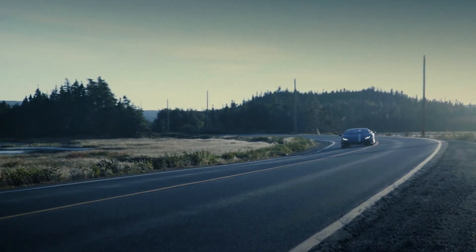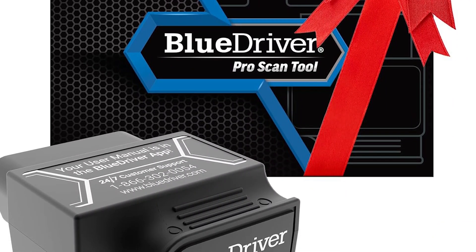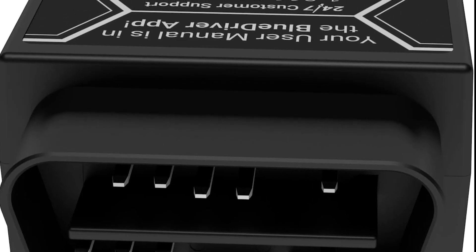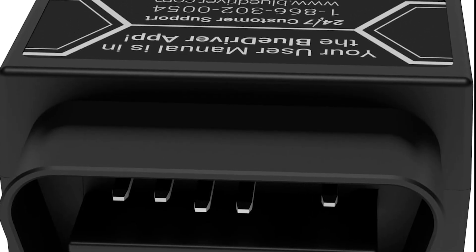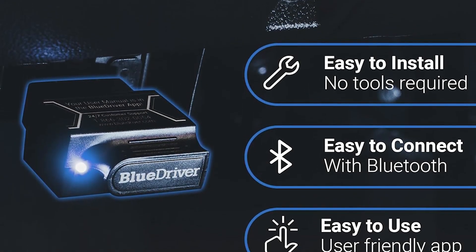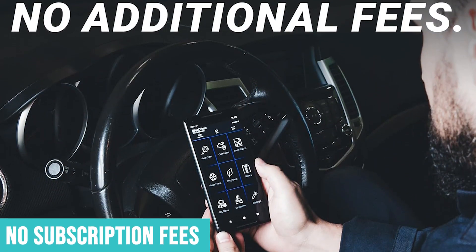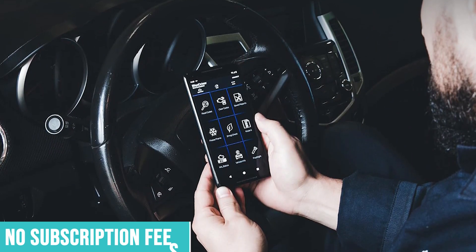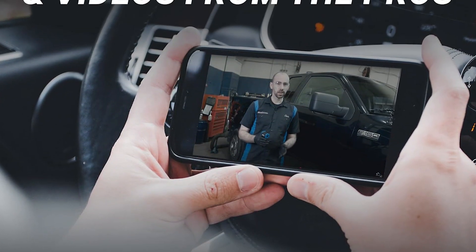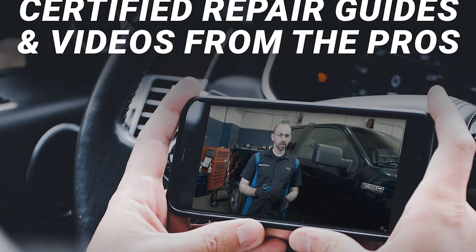I used it to track down a rough idle problem by monitoring fuel trims and MAF sensor data — something that would have been guesswork without this tool. The app can graph multiple parameters simultaneously, making it easy to spot correlations and anomalies. The dongle stays plugged into your OBD2 port and automatically connects when you open the app. No subscription fees, no annoying upsells — you buy it once and you're done. The range is solid; I've walked away from the vehicle and maintained connection from a surprising distance.